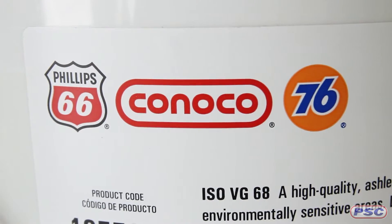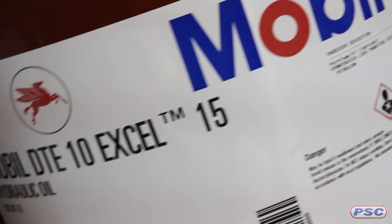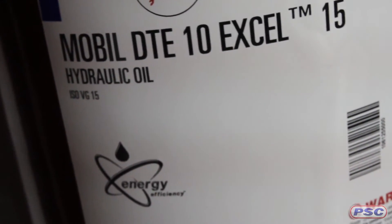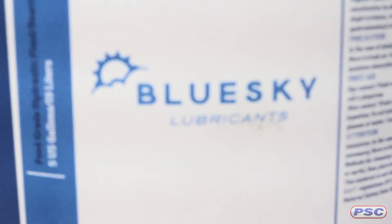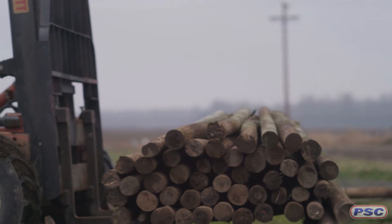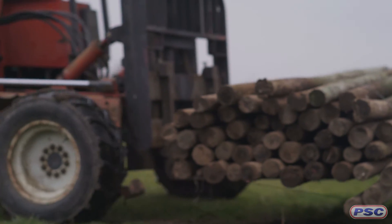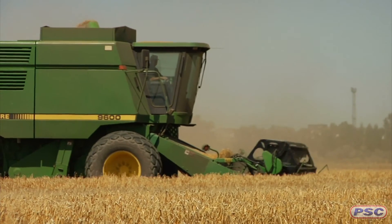Essentially, we offer two different types of biodegradable hydraulic fluids. Petroleum-based products that are zinc-free and non-toxic to fish and aquatic species, which are classified as inherently biodegradable. Or you will find bio-based products made with vegetable-based oils, considered readily biodegradable and also non-toxic to fish and aquatic species. Readily biodegradable products decompose a lot faster than inherently biodegradable products, which means they can also be more expensive, but they are required in operations where you are working in environmentally sensitive areas.